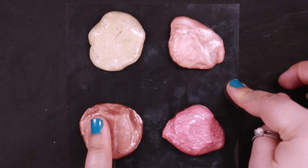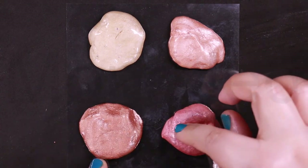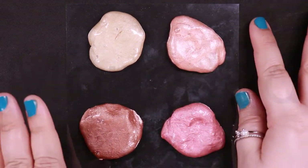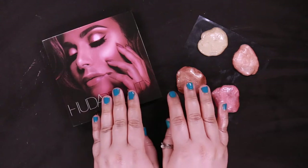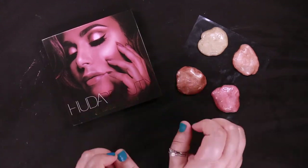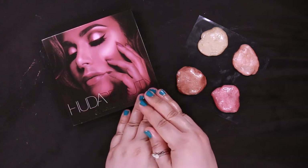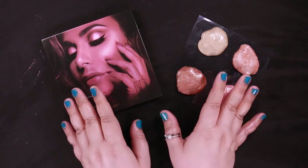Here they all are together — the swatches. It's so pretty! We have three shades of pearlescent powder and one creamy melted strobe hue. Huda Beauty's 3D highlighting palettes apply seamlessly for the ultimate standout strobed finish.